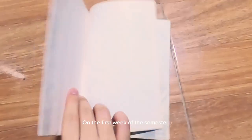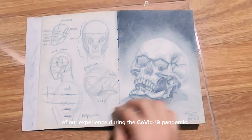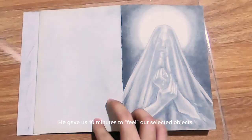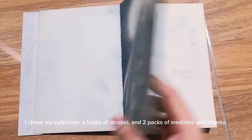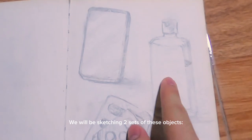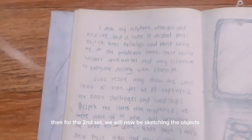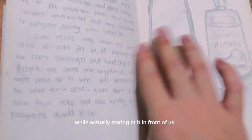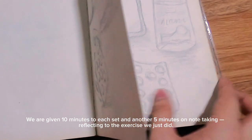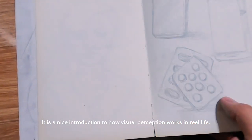On the first week of the semester, Sir Basil instructed us to sketch three different objects that remind us of our experience during the COVID-19 pandemic. This diagnostic exercise has a twist — he gave us 10 minutes to feel our selected objects. I chose my cell phone, a bottle of alcohol, and two packs of medicine and vitamins. We sketched two sets: first from memory, then while actually looking at the objects. We were given 10 minutes for each set and another 5 minutes for note-taking and reflecting on the exercise. It was a nice introduction to how Visual Perception works in real life.